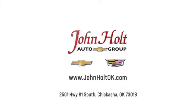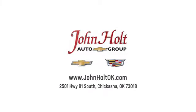Our convenient location at 2501 Highway 81 South in Chickasha allows us to serve as your Oklahoma City Chevrolet and Cadillac dealer.